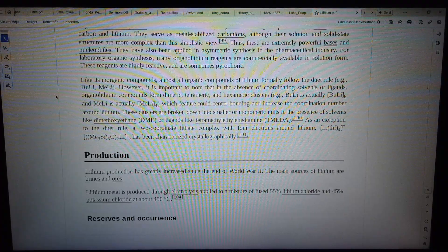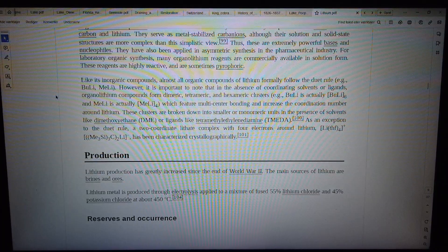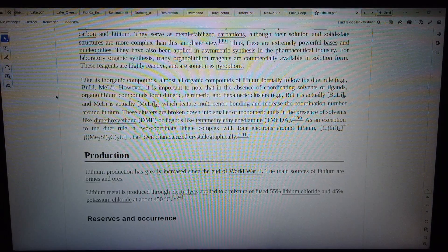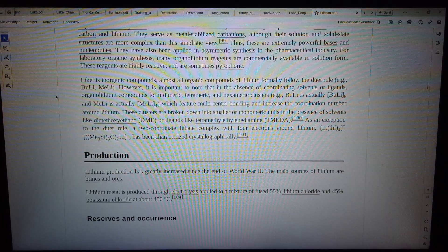Lithium production has greatly increased since the end of World War II. The main sources of lithium are brines and ores. Lithium metal is produced through electrolysis applied to a mixture of fused 55% lithium chloride and 45% potassium chloride at about 450°C.